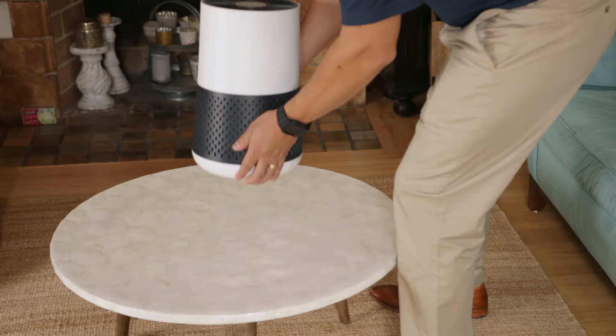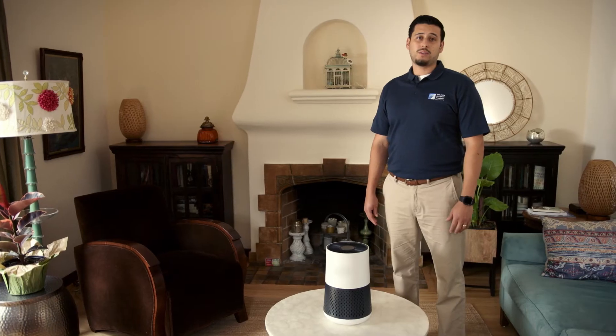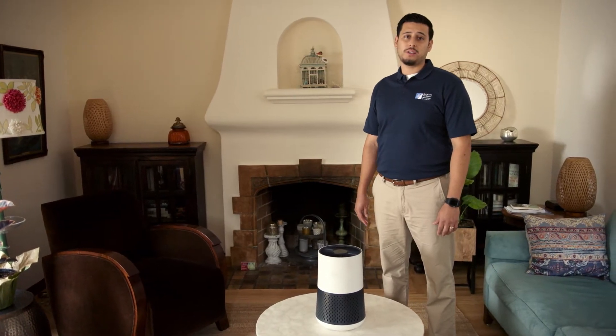To set up your air filtration unit, make sure it is away from walls and furniture so it gets good airflow. Plug the unit into a wall outlet and run the filter continuously on the highest setting when air quality is poor.